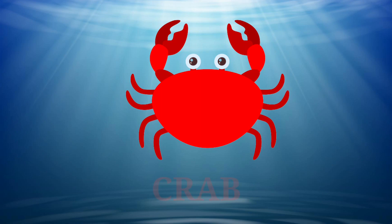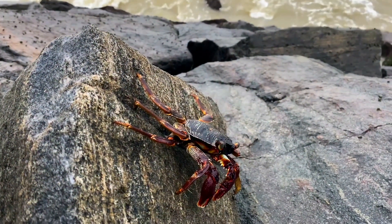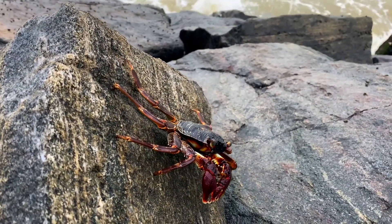And here's a crab. It has ten legs. Crabs can move in all directions, but mostly run sideways.